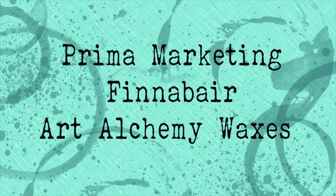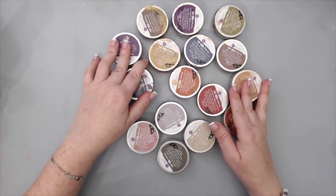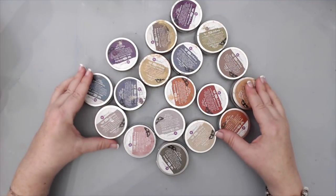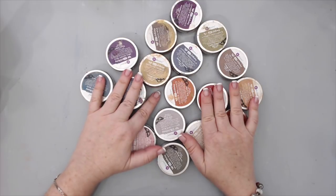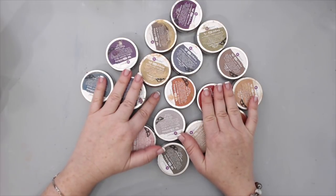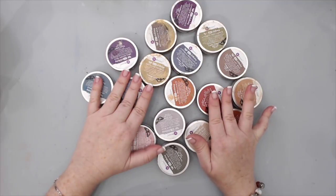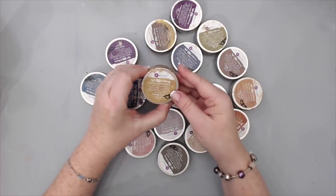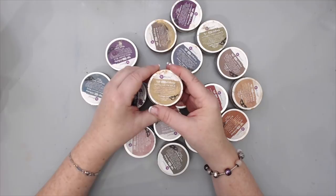So let's get started with the first product. These are definitely one of my favorites from this year — the Prima Marketing Finnabair Art Alchemy Waxes. I just fell in love with these, and I know a lot of you have as well. They are the perfect highlight accent for mixed-media. My favorite one has definitely been the vintage gold.